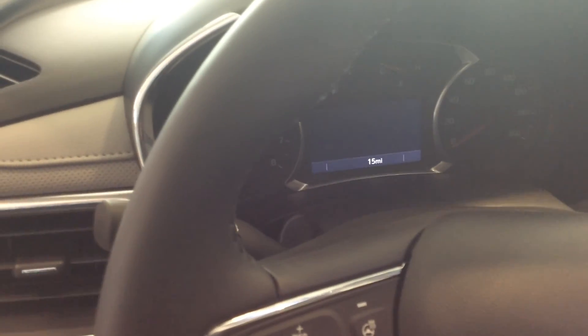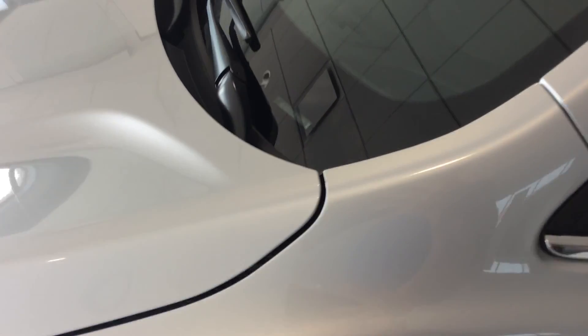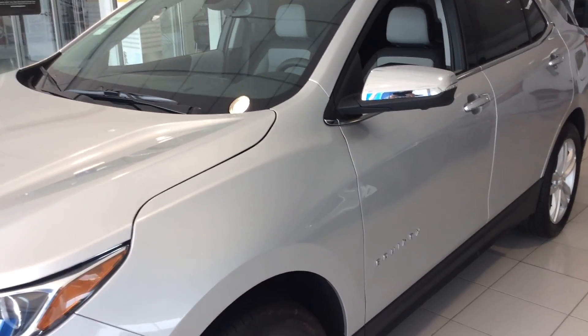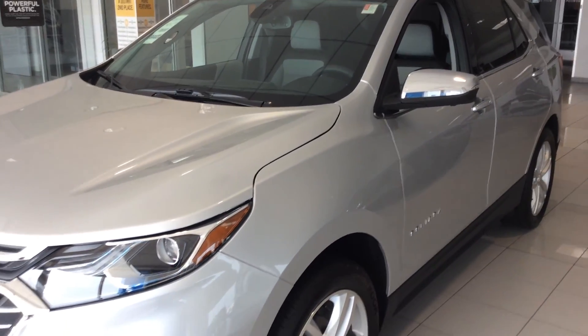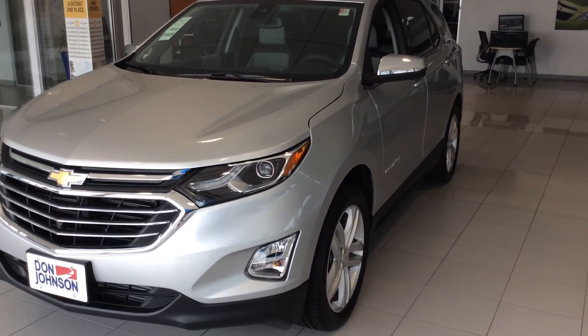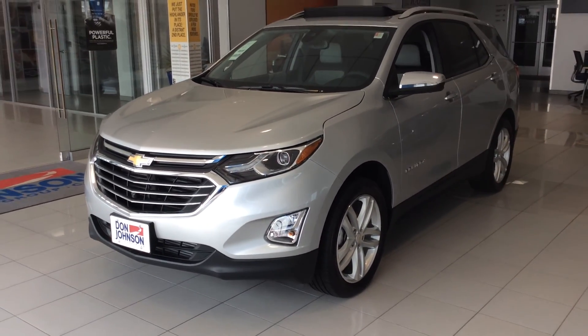It has 360-degree surround vision — a very nice feature enhanced for 2019. Part of the confidence and convenience group is adaptive cruise control, which is a really new feature for this size SUV. The vehicle is equipped with OnStar and has Wi-Fi capability. We'll go through how you can take advantage of the MyChevrolet app that you can download on your smartphone to start, lock, unlock your vehicle, send destinations, and learn all kinds of other things.